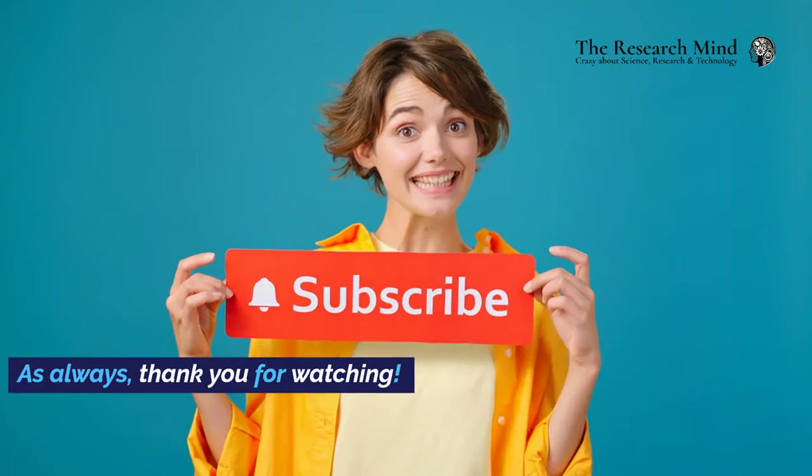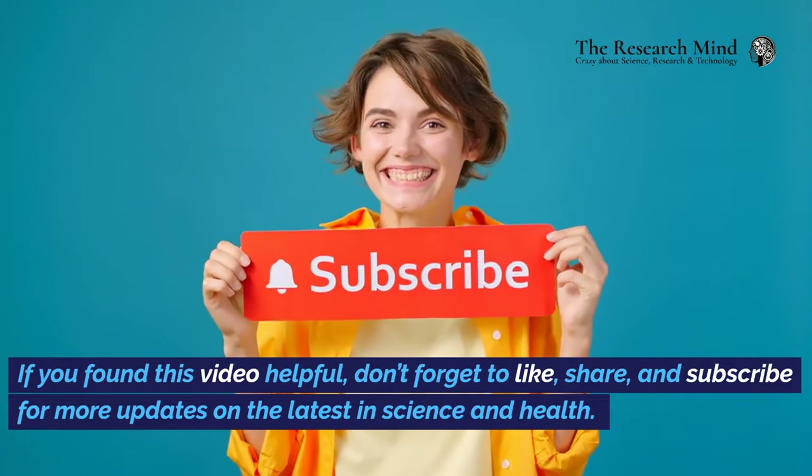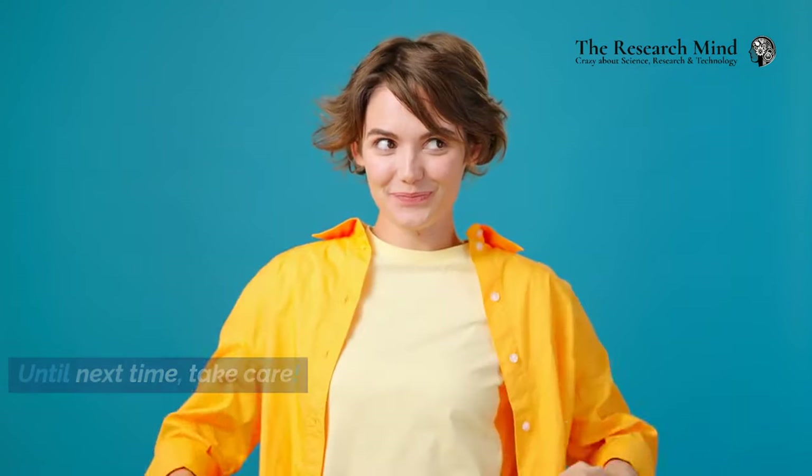As always, thank you for watching. If you found this video helpful, don't forget to like, share, and subscribe for more updates on the latest in science and health. Until next time, take care.